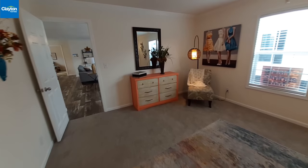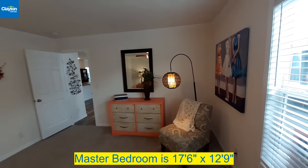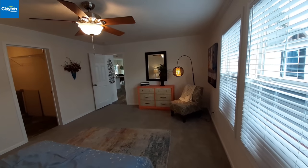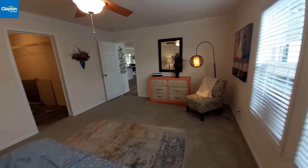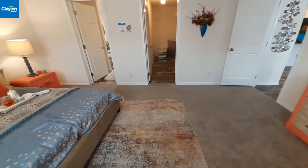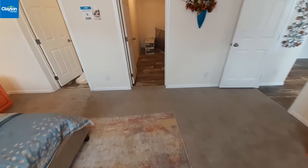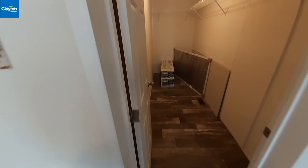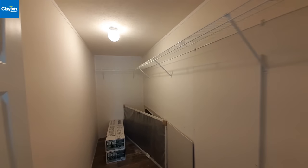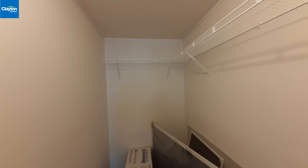This is a really good-sized master bedroom. You can see you've got a lot of space between the end of your bed and the wall over there. You've got your water heater access right there, but also a really nice long closet with racks way up high so you can hang some really long items.